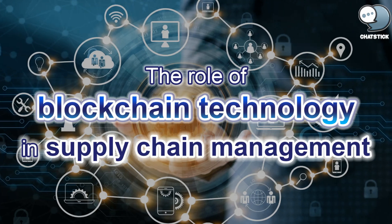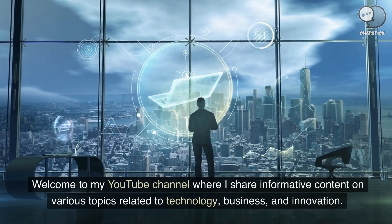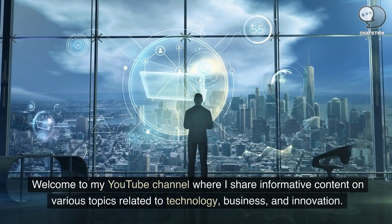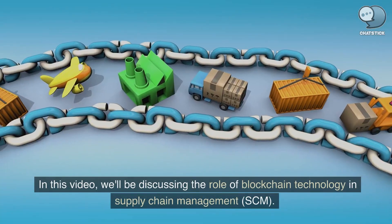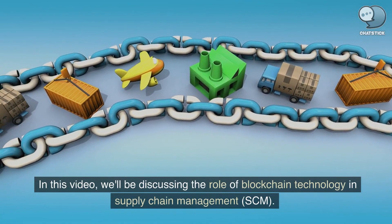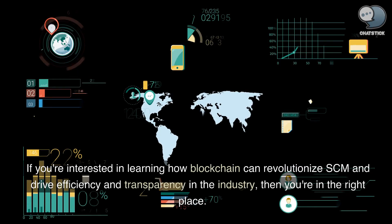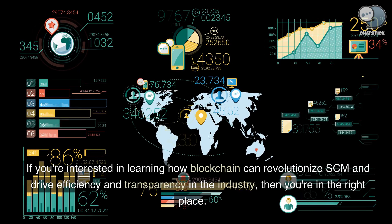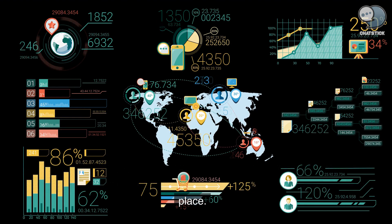Welcome to my YouTube channel where I share informative content on various topics related to technology, business, and innovation. In this video, we'll be discussing the role of blockchain technology in supply chain management, SCM. If you're interested in learning how blockchain can revolutionize SCM and drive efficiency and transparency in the industry, then you're in the right place.